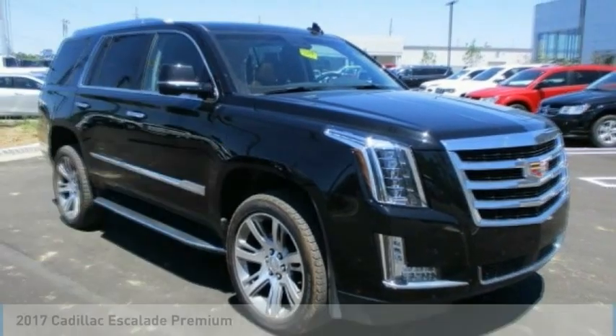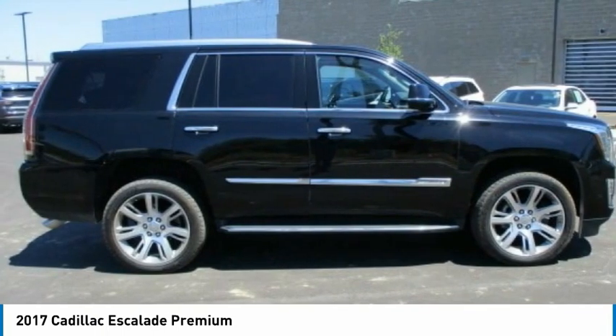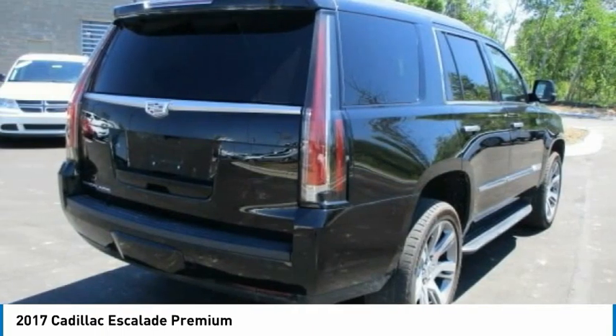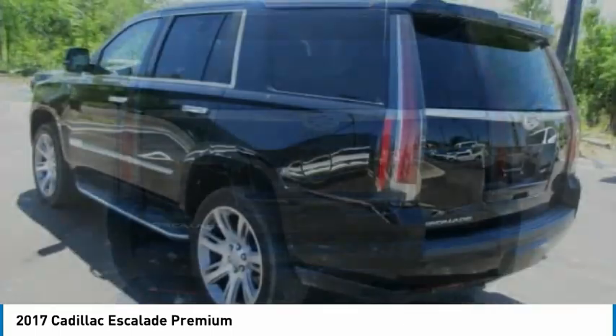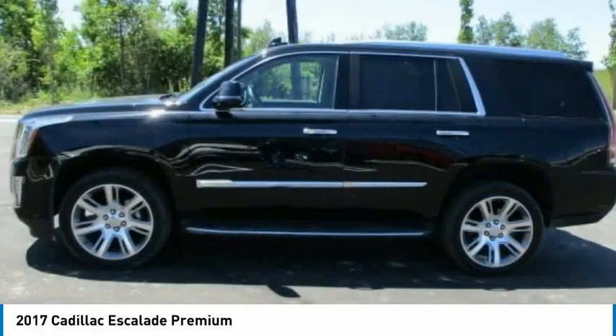Take a look at the 2017 Escalade. A full-size luxury SUV, the Cadillac Escalade stands for A-list style. Thrilling yet effortless performance combined with advanced luxury and technology that's on the leading edge of the industry makes the Escalade an easy choice.